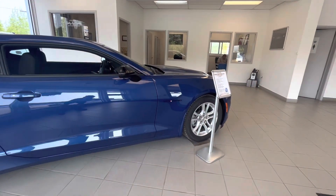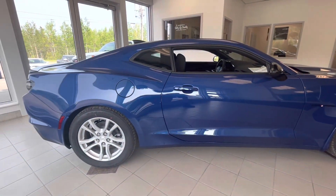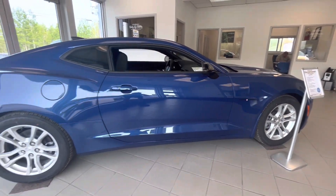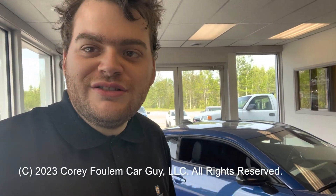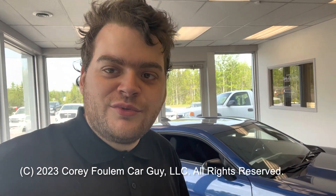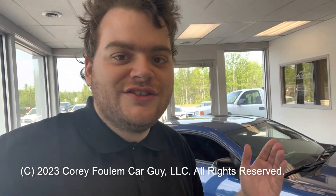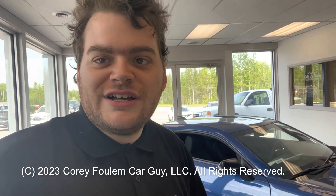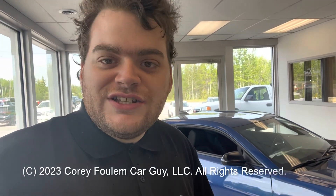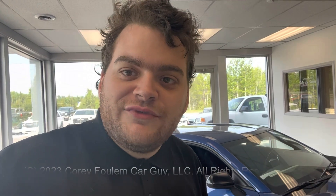Three things I forgot to mention: this vehicle does have a limited slip differential, four-wheel anti-lock brakes, and an engine air filter life monitor. I hope you enjoyed my review on the all-new 2023 Chevrolet Camaro 1LS Coupe. Be sure to stay tuned next time for more videos just like this, and remember — like, subscribe, favorite, and don't forget to check out my other videos. Take care.